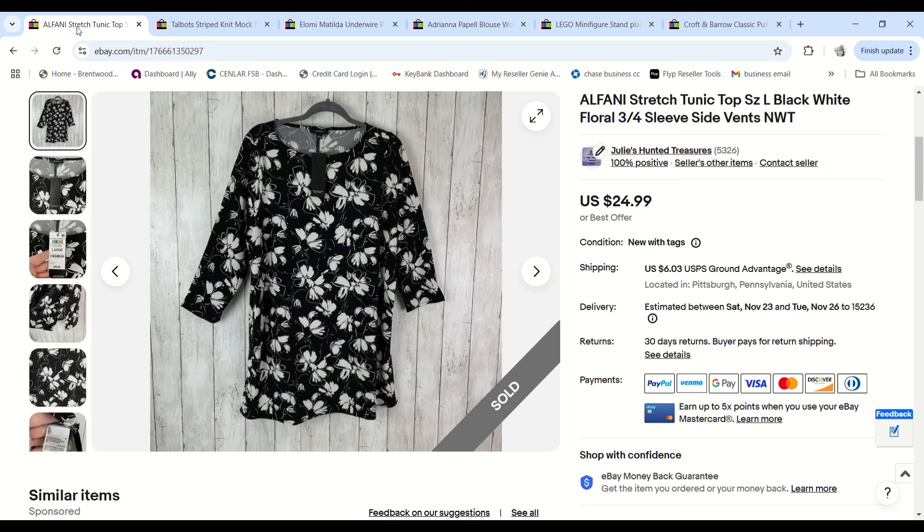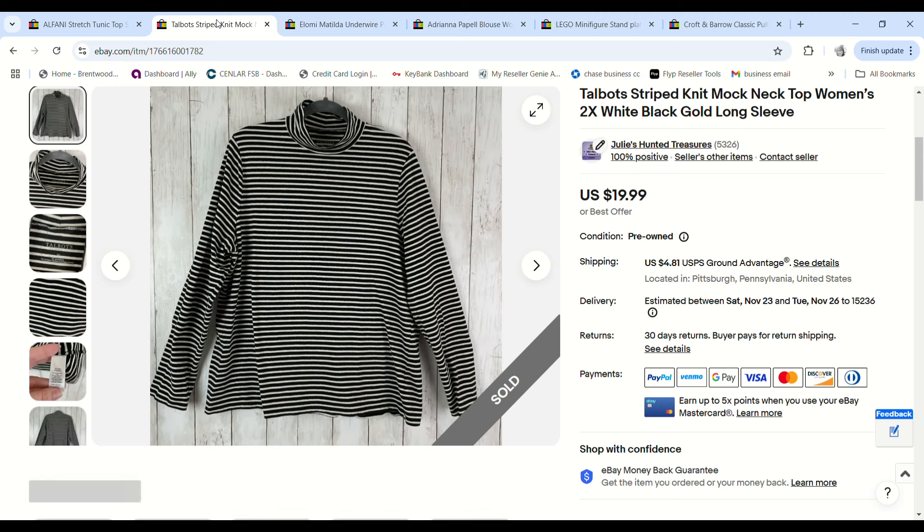This Alfondi tunic top was picked up on 99-cent day — I only picked it up because it was new with tags. It sold very quickly for $21.24 and we made a $16.43 profit.